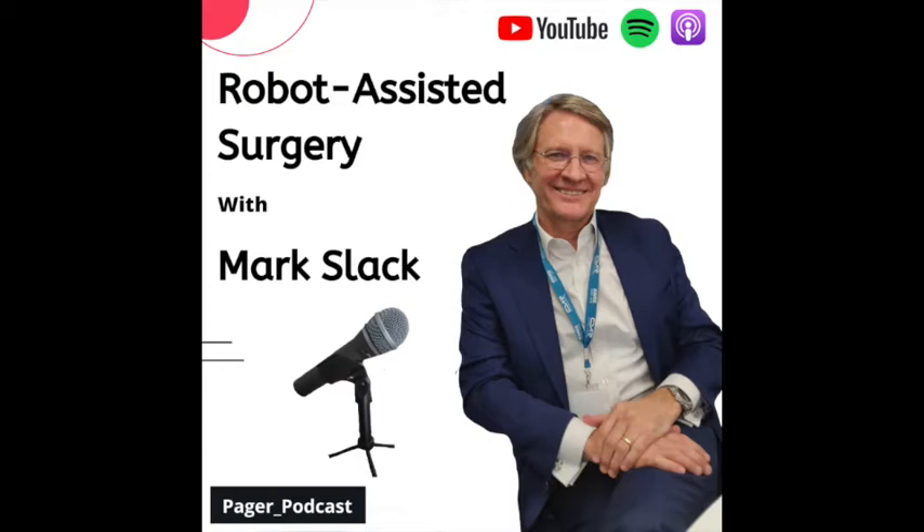What the robot does is it's got an articulated wrist that together with the movement of the arm gives us seven degrees of freedom. The robot is also programmed so that if you move your hands to the left the instrument moves to the left as well. It's three-dimensional magnified imaging, so all the depth perception problems disappear, and we can take a person and get them to a level of proficiency far quicker than with a manual keyhole surgery technique.